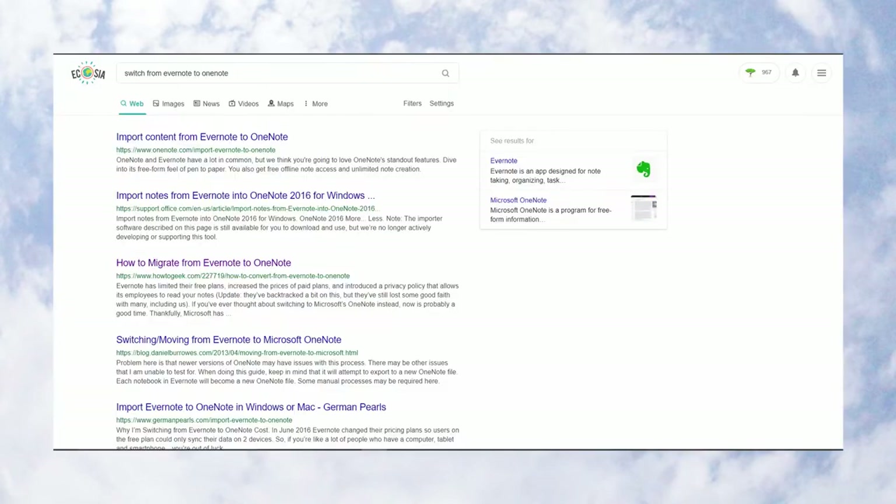If you're thinking about switching from Evernote to OneNote or vice versa, there are programs that help with that which you can find with a simple Google search.